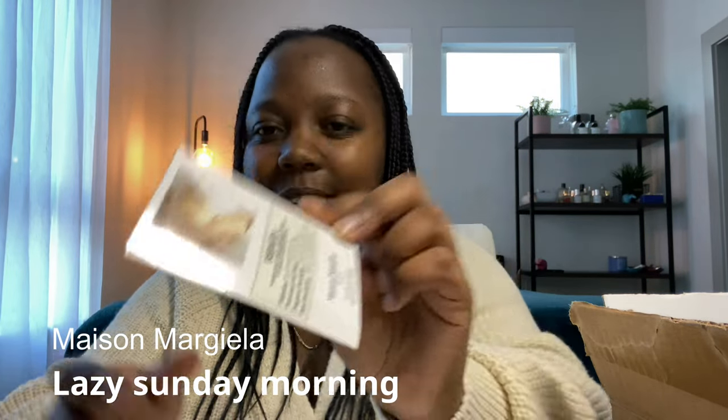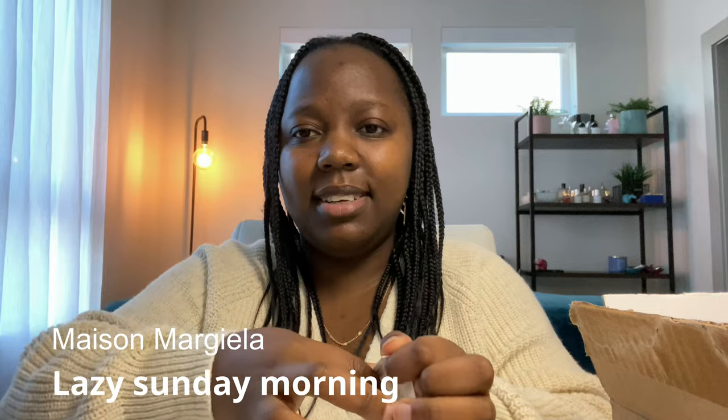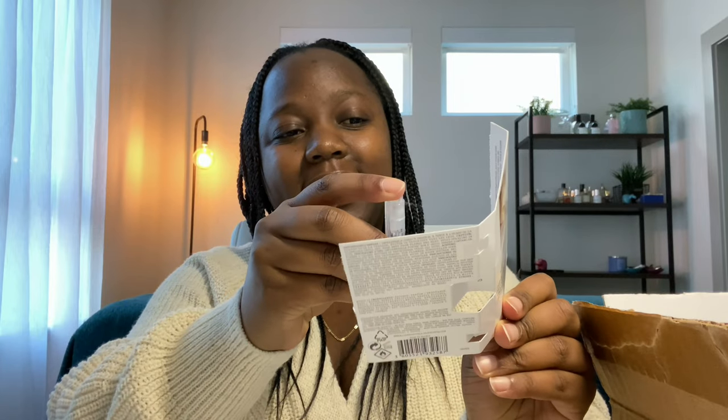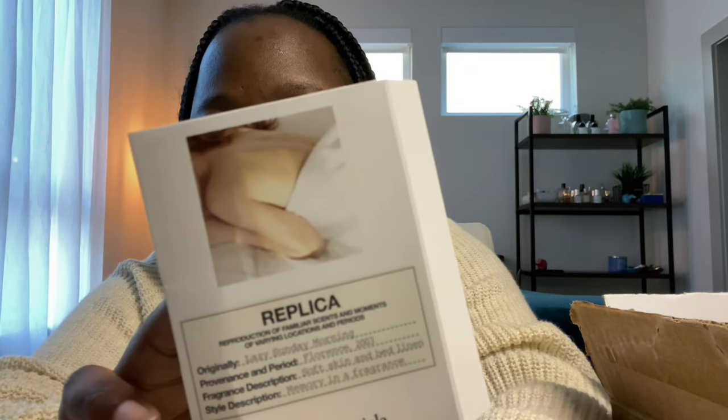I also got two free samples from them. The first one is Lazy Sunday Morning — it should be a clean musky type of fragrance. The notes say silky smooth skin and fresh laundry, the memory of a Sunday morning in white bed linen. It does smell like clean skin — it's lightly soapy, like clean laundry. Literally that's exactly what it smells like.